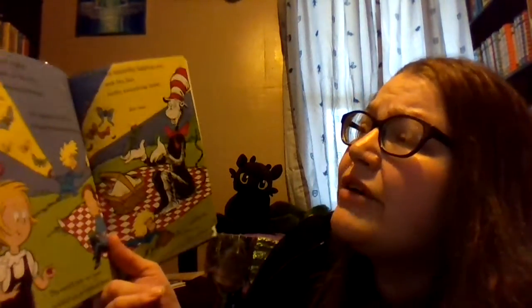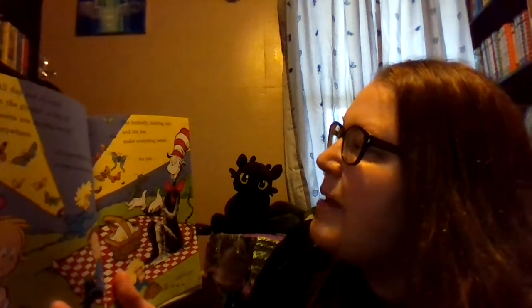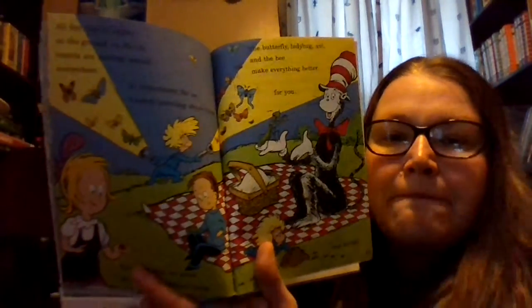On the ground, in the air, insects are moving around everywhere. It's important for us to keep learning about them — the world that we know couldn't go on without them. The butterfly, ladybug, ants, and the bee make everything better for you and for me. The end.